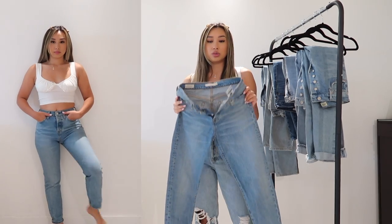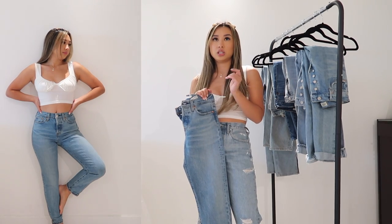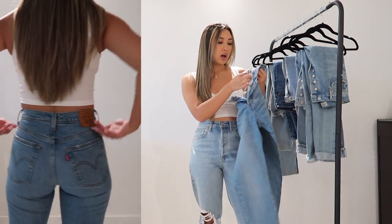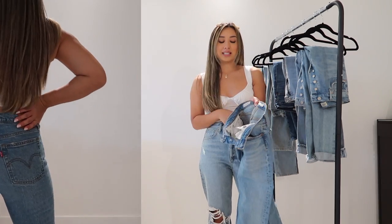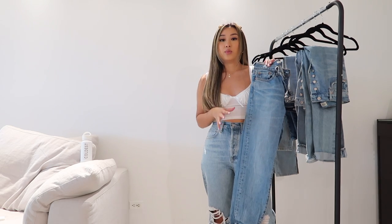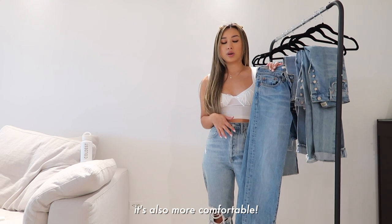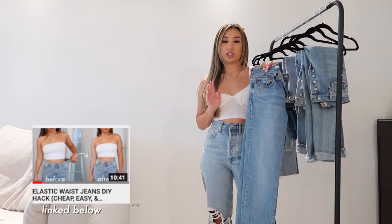Mom jeans are super in. Levi's fits me true to size. Some tips for Levi's wedgies: they do make a 100% cotton version which does not stretch at all, and you do need to break it in a little bit — it was a bit uncomfortable in the beginning. You can tell the composition by looking at the tag inside. This pair is 99% cotton; even that 1% makes a big difference in stretch. I've also been into sizing up for jeans because the loose fit has been really in lately. If you're worried about it not fitting at the waist, I do have a tip I'll share later.